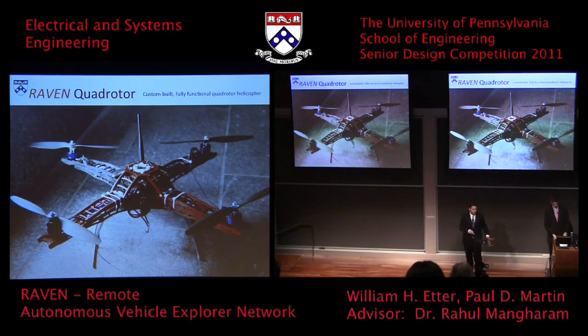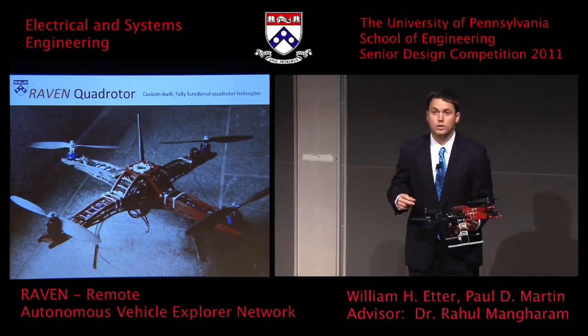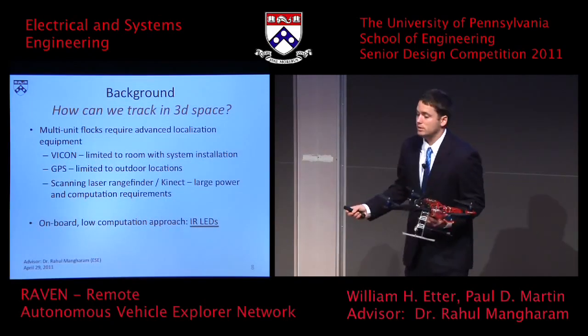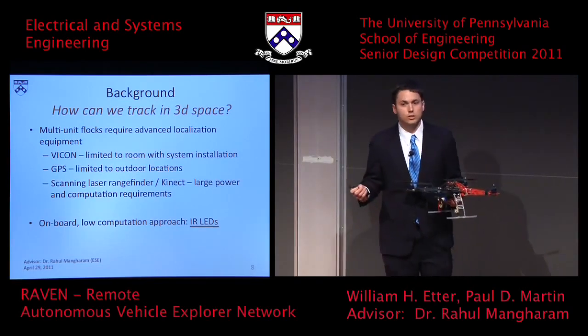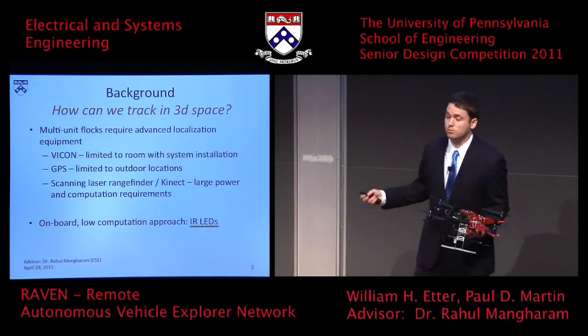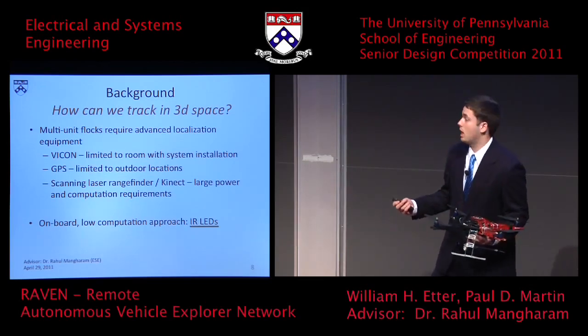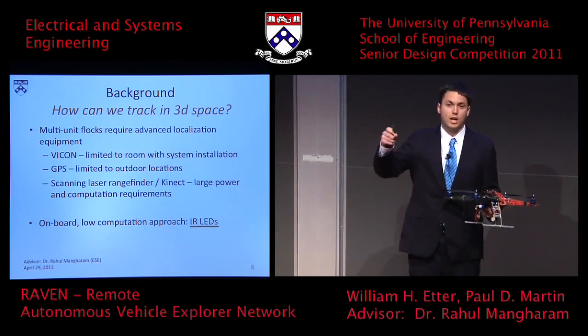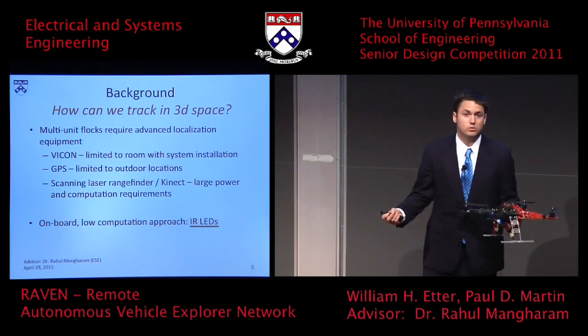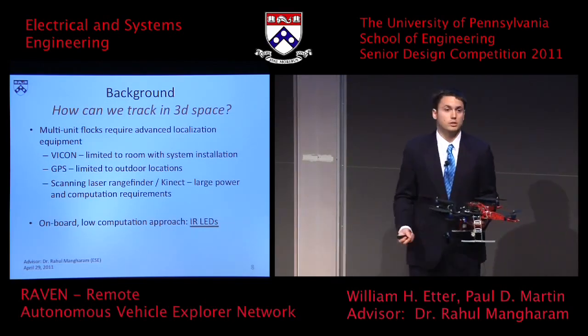On screen you see a single quadrotor, but we do have two as well as enough equipment to make a third. This is RAVEN, our quadrotor platform. It's custom built — we've specifically designed and selected off-the-shelf components, and all the code is designed in-house, so it's not something you can buy as a kit. The problem with today's platforms is localization — how do you find out where you are in 3D space? Current methods are expensive and difficult to implement. GRASP Lab and ETH Zurich use the Vicon system — an array of infrared cameras that circles a room — but you can only fly inside that room. GPS limits you to flying outdoors, and your signal diminishes indoors.